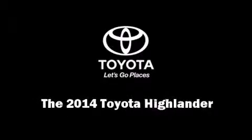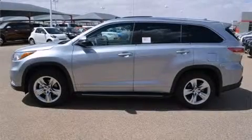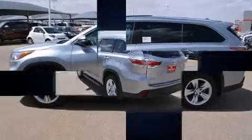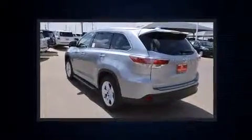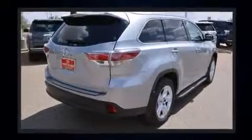Sensibility and practicality define the 2014 Toyota Highlander. Under the hood, you'll find a six-cylinder engine with more than 270 horsepower. And for added security, Dynamic Stability Control supplements the drivetrain.